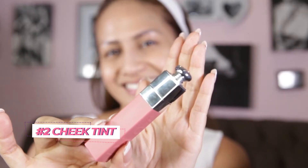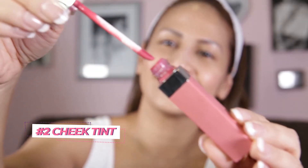After that, I have this cheek tint that I also use as a lip tint, and sometimes I also use it on my eyelids and even as an eyeliner if I want to have that hungover look.